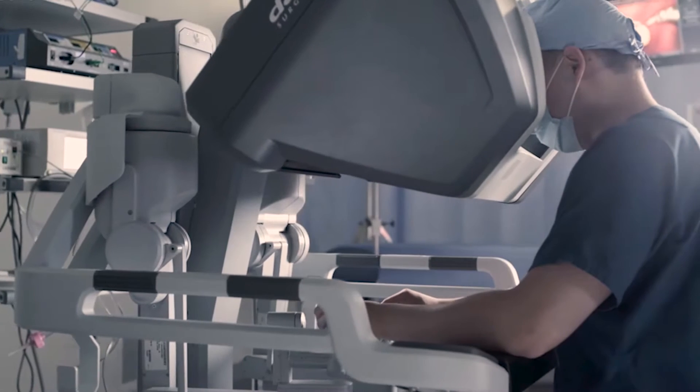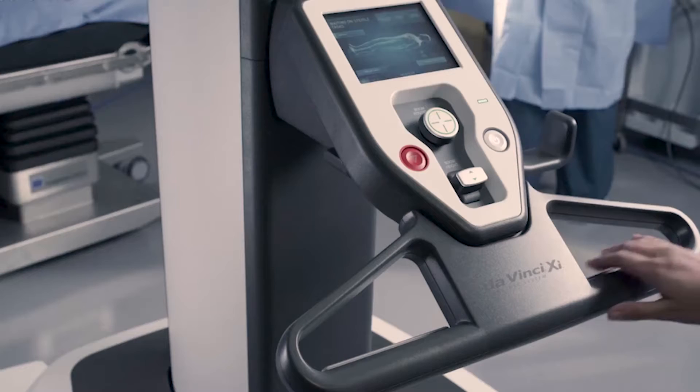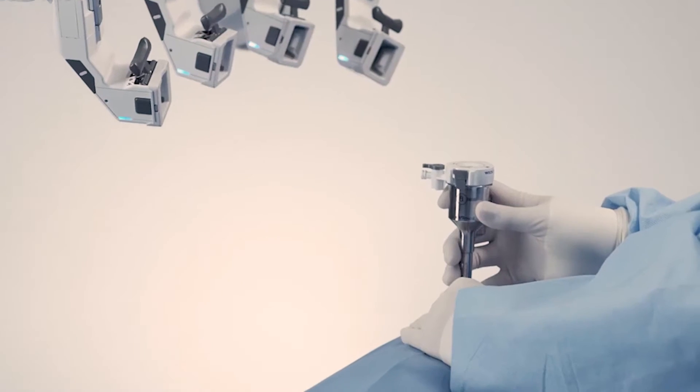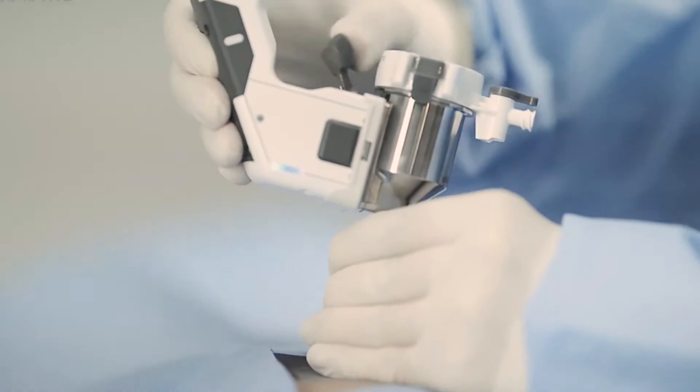This robot is the latest greatest technology for minimally invasive robotic surgery, and we use this robot to do all sorts of urologic operations like treatment of prostate cancer, kidney cancer, and other conditions without having to make large incisions to open people's bellies.